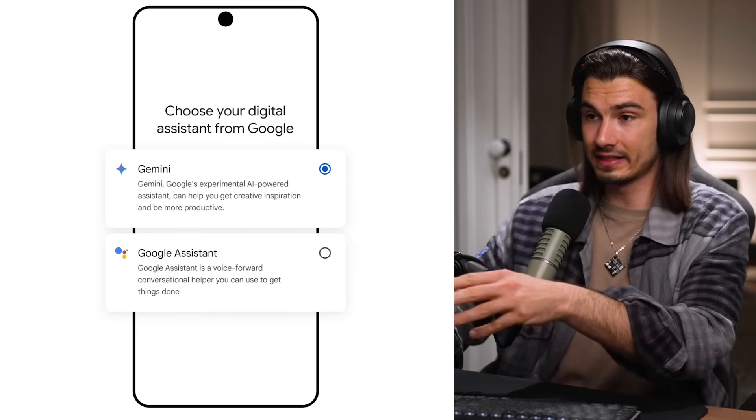If you have a Pixel phone, you can switch out your Google Assistant for Gemini, and you'll officially be running around with a supercomputer in your pocket that has an AI assistant that runs on it. The future is here. Let's move on to the next one, and this one is actually super fun.